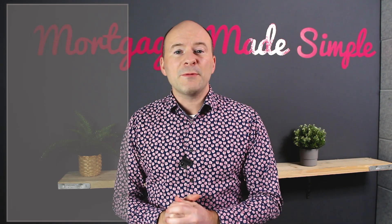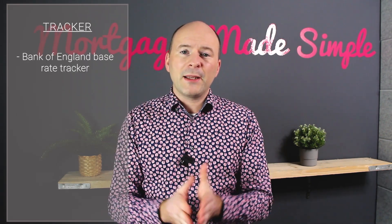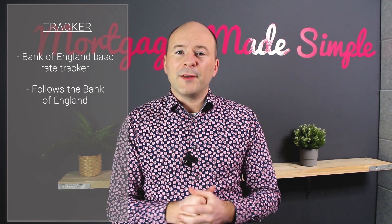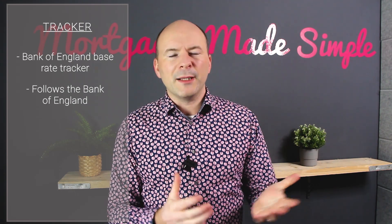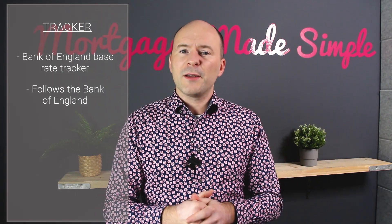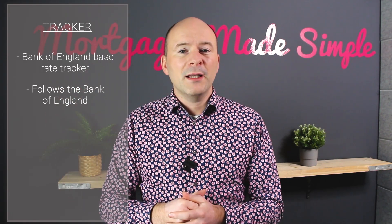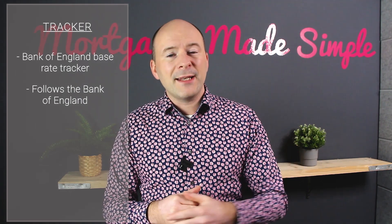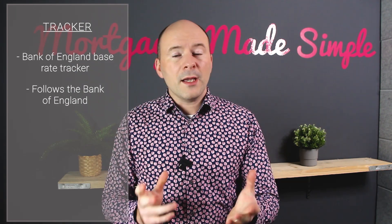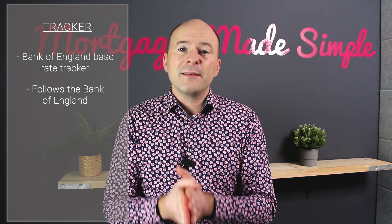The next alternative is what we call a tracker. I'm going to talk about base rate trackers - Bank of England base rate trackers. They follow the Bank of England. The Bank of England has gone up quite a lot recently, so tracker mortgages have followed. If the Bank of England puts their rate up half a percent, your mortgage goes up half a percent as well. If the Bank of England comes back down, then your mortgage does the same thing - it always follows the Bank of England base rate. So it's a variable rate that goes up and down, but it has some advantages.